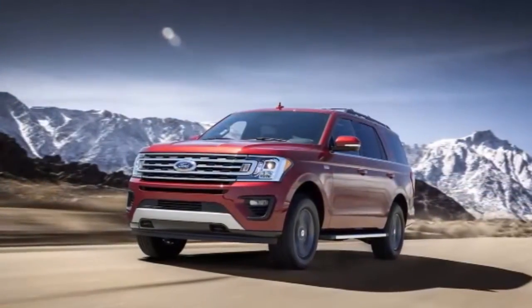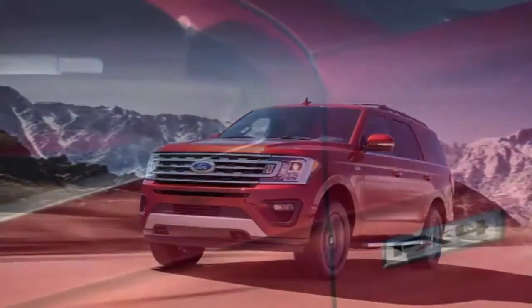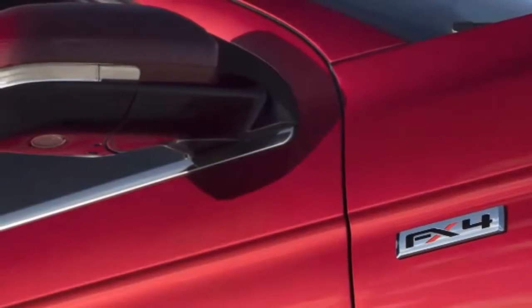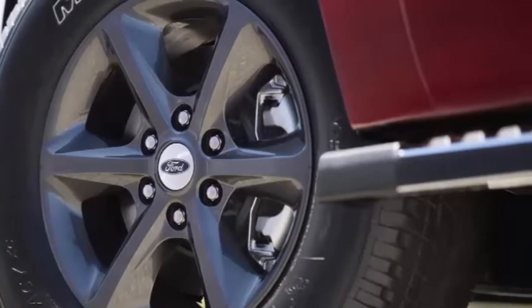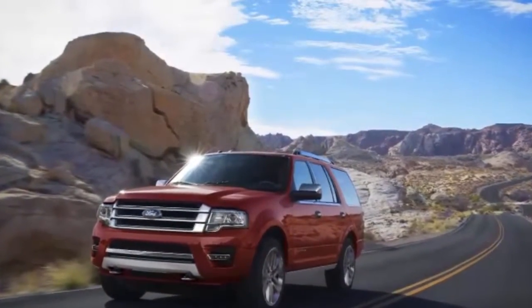The new 2018 Ford Expedition and Lincoln Navigator will get the Trailer Backup Assist system that debuted on the F-150. It's finally boating season for parts of the country that have seasons, which means extra duty for vehicles capable of yeoman service. About half the people who buy big SUVs use their vehicles to tow.